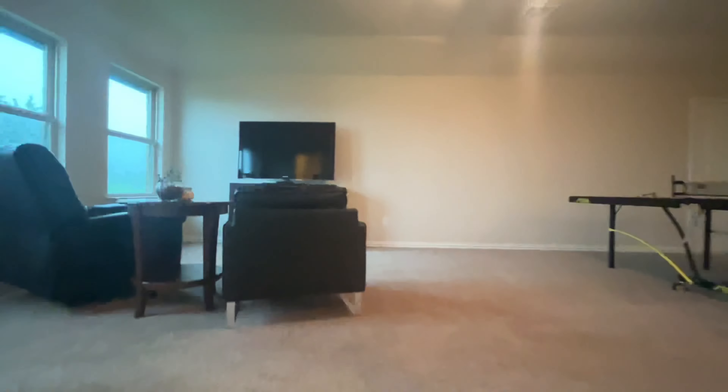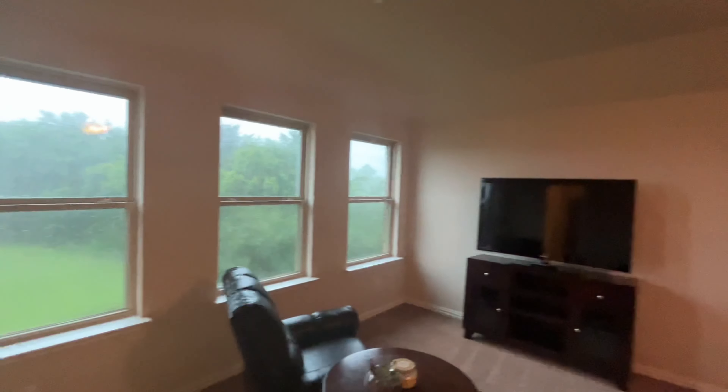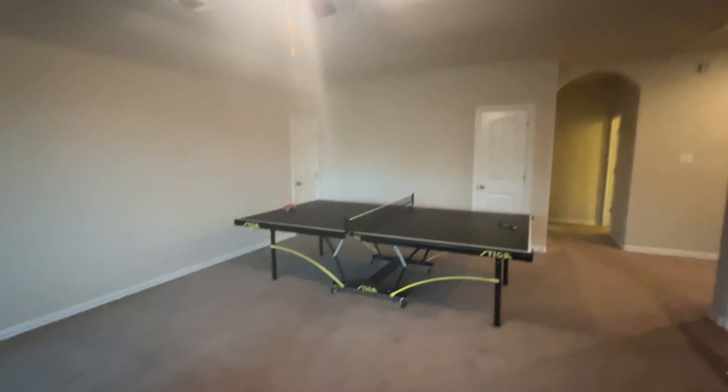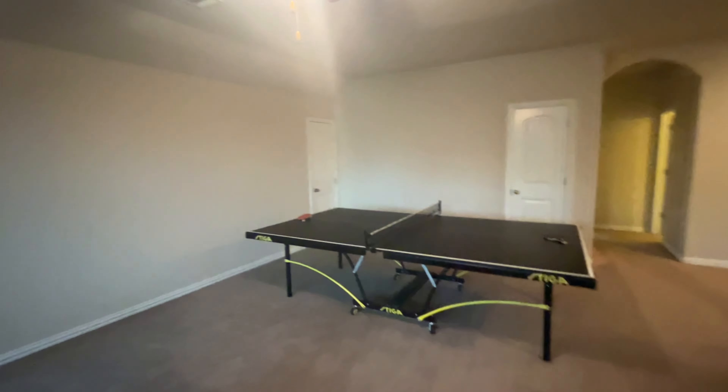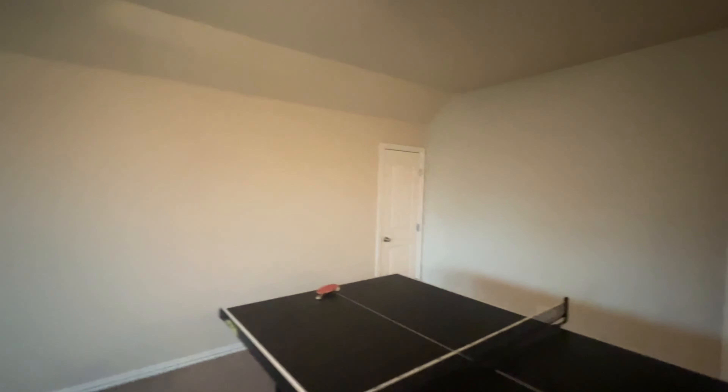As we get to the top of the stairway here, you've got a really spacious gamer area. You can do a lot of things with that — they have it set as a TV area with a ping pong table. Tons of room; you could put a pool table up here, or just leave it as a big kids' play area. You've got attic access through that door over there, some boarded attic access.